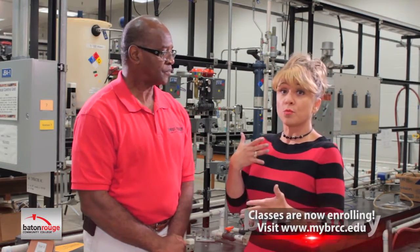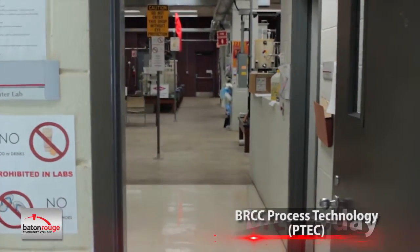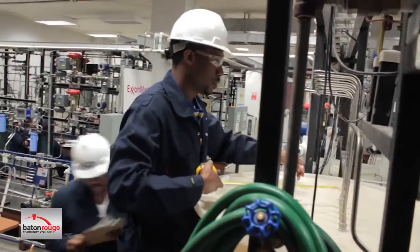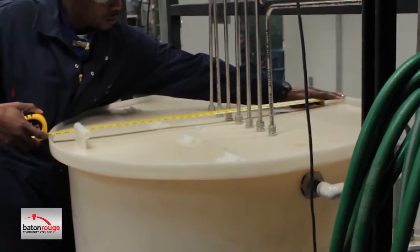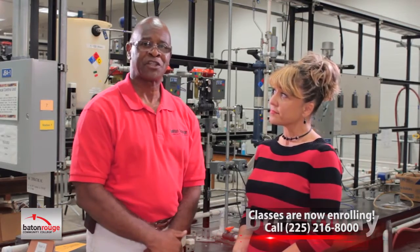Now, when students come and enroll in this program and they don't know anything about plants or all this equipment behind us, will they still be successful if they have no background in this field? Sure they will. We try to prepare them here, but I'd like to tell most students — when I was originally hired at Exxon, I knew absolutely nothing about plant operations and had a pretty prosperous career there. We try to give them some of the basics here within the program to get them on their feet, but absolute knowledge of the plant is not necessarily needed. We prepare them for basic knowledge, and once they get into the plant they will acquire the remaining knowledge that's needed.